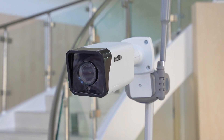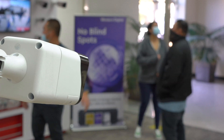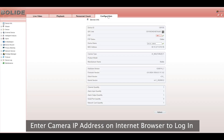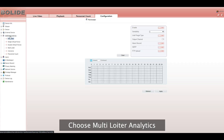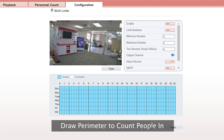Setup is quick and easy. Place the camera in a fixed position with a clear view of the area that you would like to count people in. On the camera menu, under the Configuration tab, select Intelligent Analysis, then choose Multi Loiter Analytics. The video stream will be shown as well as movable location points where the people counting area will be administered.